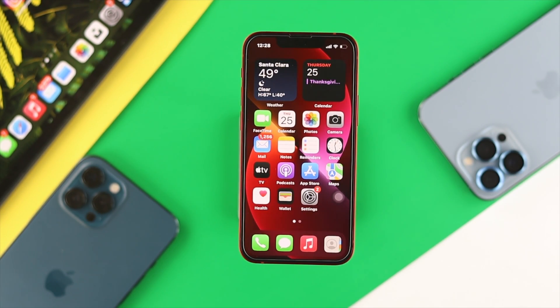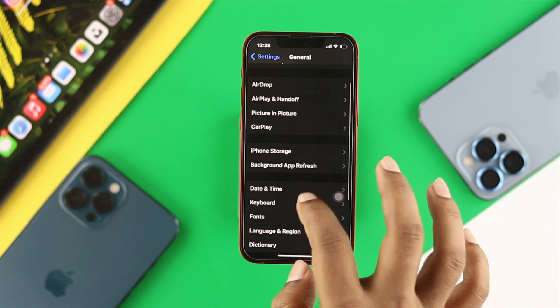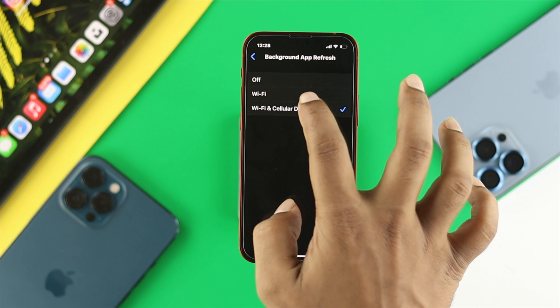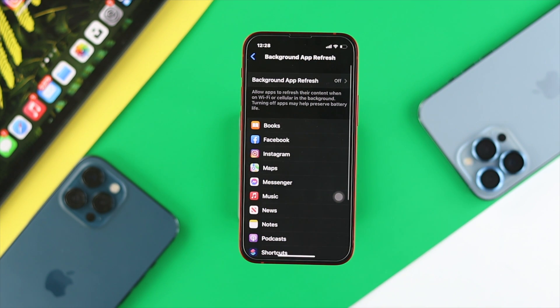The next thing to look at is Background App Refresh. Tap Settings, scroll down to General, and tap Background App Refresh. Toggle it off. Turning off this feature will help prevent battery drain and at the same time make your iPhone faster than ever before.